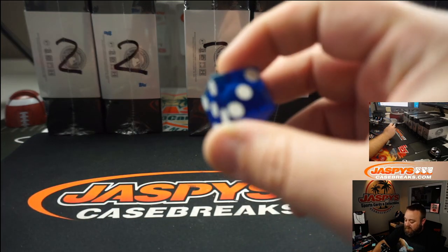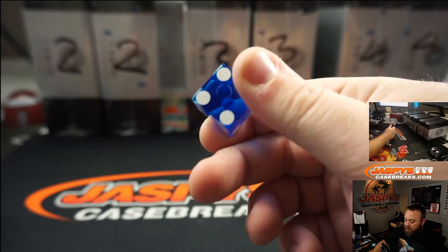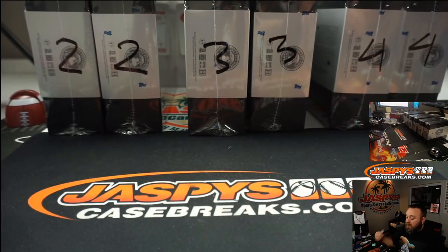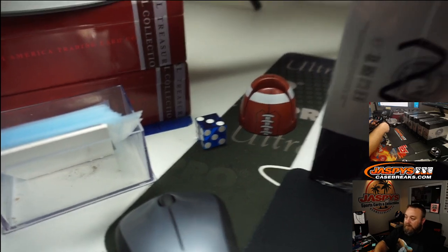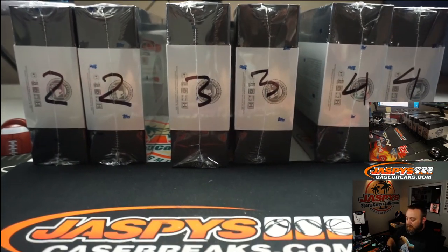So you can see the dice here — everything's normal — and it popped into the left corner over here. We can see that's a three, so we're going to be doing boxes three in the middle.